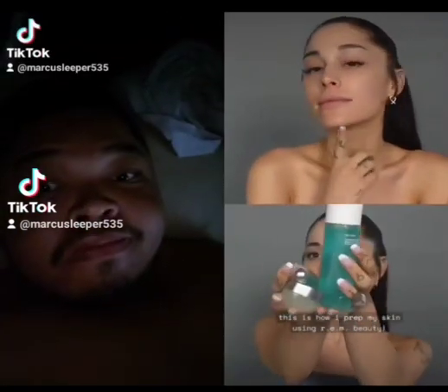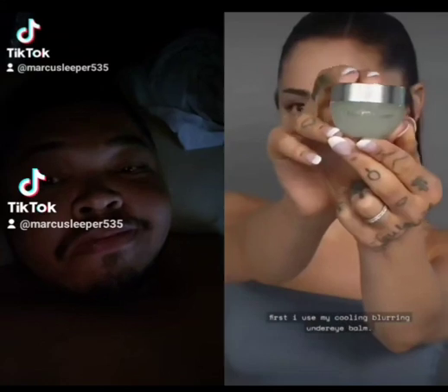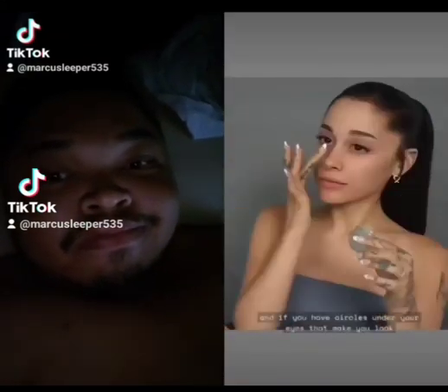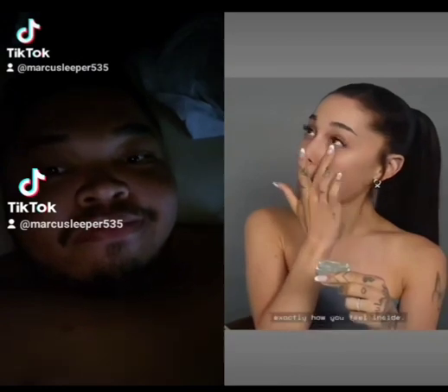This is how I prep my skin using R.E.M. Beauty. First, I use my cooling, blurring under-eye balm. It's perfect if you don't get much sleep and if you have dark circles under your eyes that make you look exactly how you feel inside.